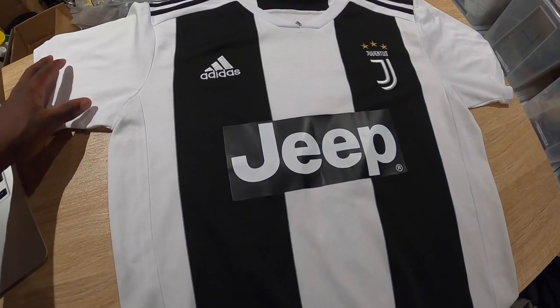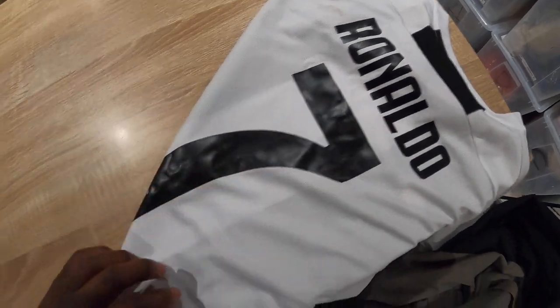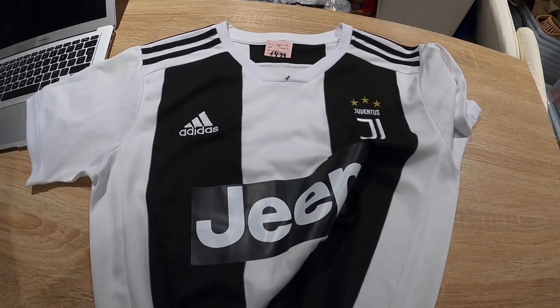This one came a week too late — it's a Juventus top, size small, one of the Climacool/lightweight ones, and obviously Ronaldo is on the back. It needs a little clean — I'll stick it in the wash. Ronaldo has moved on now, but fans still collect every shirt he's worn and they can sell them as a collection — like a history of Ronaldo. I only paid about a fiver for it, and I could probably get £25 to £30 for it depending on the market.